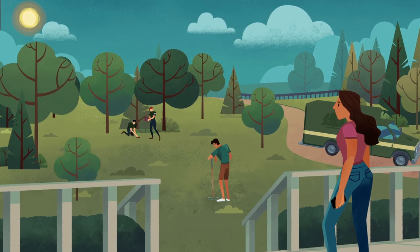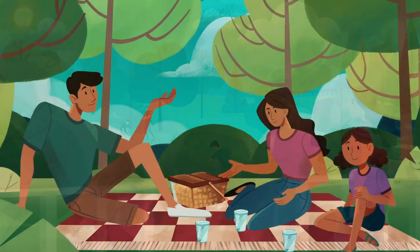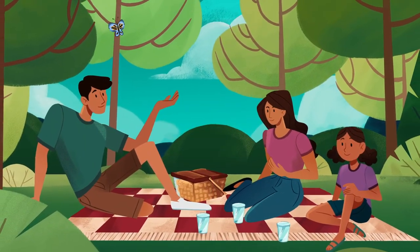Trees and forests! They provide cooling shade. They're nature's air conditioner.